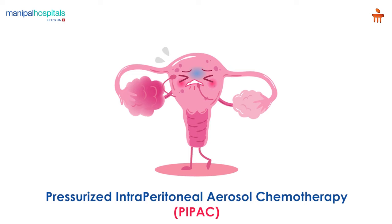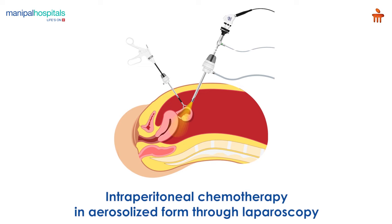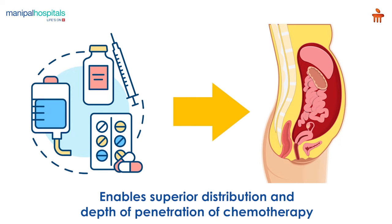Pressurized intraperitoneal aerosol chemotherapy (PIPAC) is a procedure involving the administration of intraperitoneal chemotherapy in aerosolized form through laparoscopy. It enables superior distribution and depth of penetration of chemotherapy.